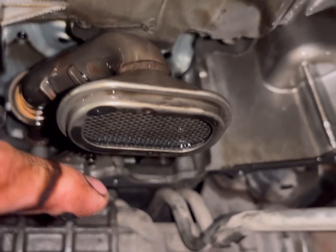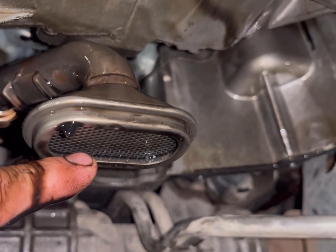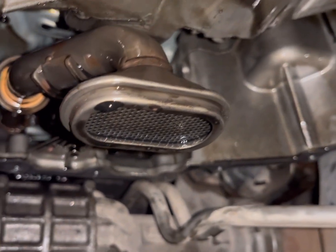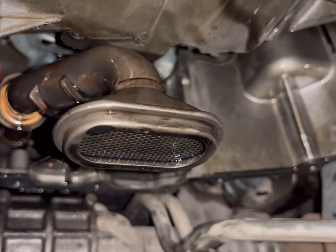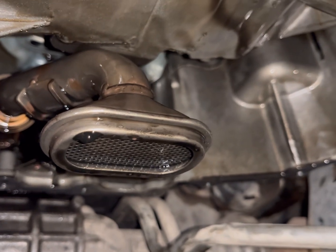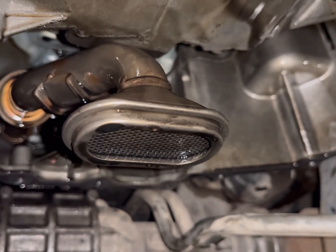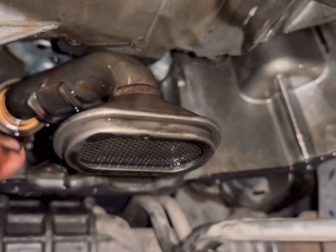On vehicles where guys are maybe changing the oil every 10,000 miles — by the way, don't do that. That's absolutely crazy. I don't care what oil it is, whether it's the most expensive or the cheapest you can find, it does not matter. Change your oil on these engines every five to six thousand miles. That's a really good idea. Don't do 10,000 miles.